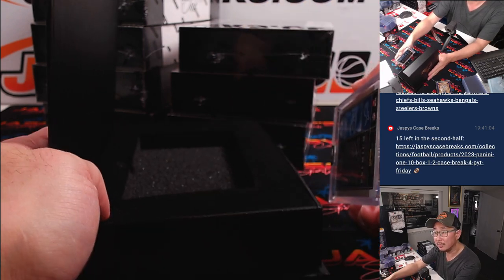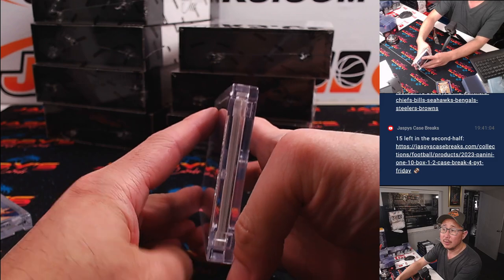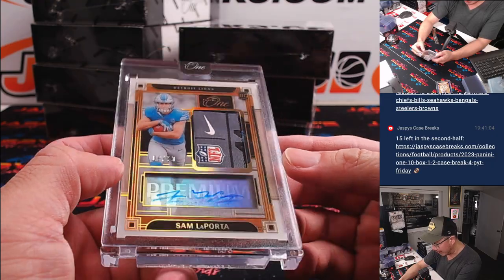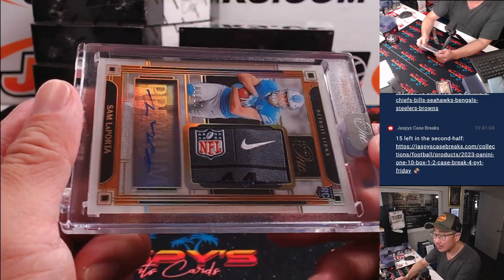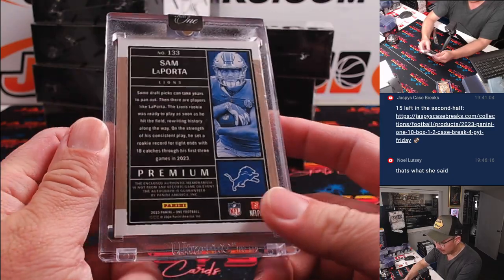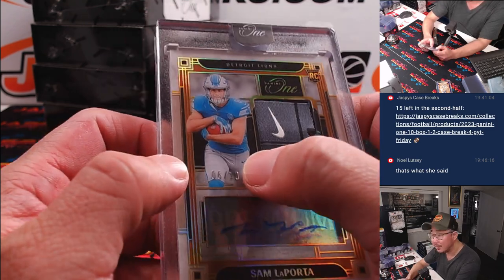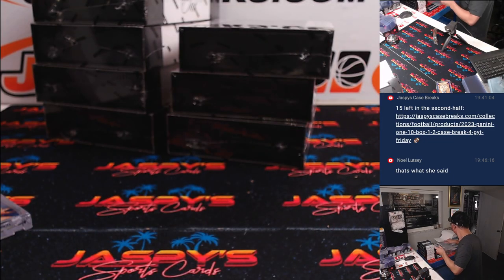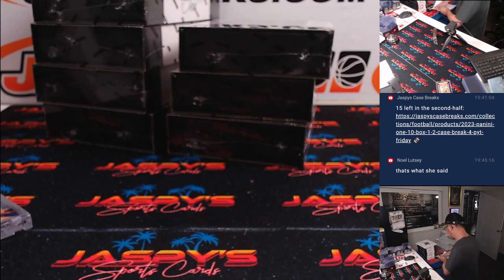Got a thick one here. Portrait mode — wow, Sam LaPorta, 6 out of 10, laundry tag and auto. Nice. That'll be for Detroit. Detroit's a random number block team, so that goes to Detroit 6. And that's going to be for Alan Matsui. Nice Sam LaPorta.